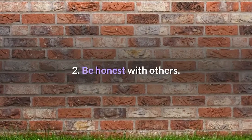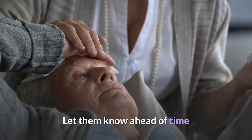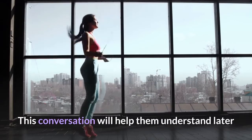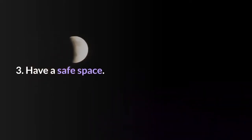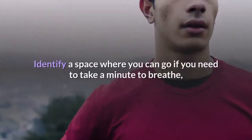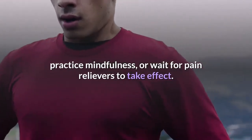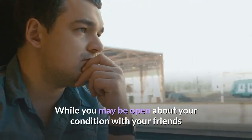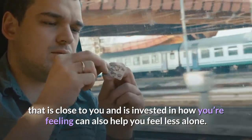2. Be honest with others. Communicate your diagnosis to your friends and family and let them know ahead of time that you might sometimes need to stay home and take care of your endometriosis. This will help them understand if you decide to skip some events to take care of your needs. 3. Have a safe space. When you arrive at a bar, restaurant, or event venue, scope out your surroundings and identify a space where you can go if you need to breathe, practice mindfulness, or wait for pain relievers to take effect. 4. Find a point person at work who is close to you and invested in how you're feeling, so you feel less alone.